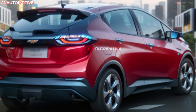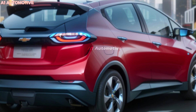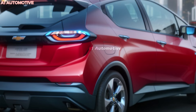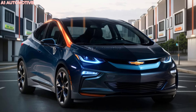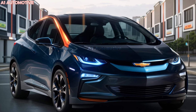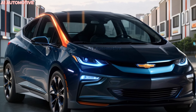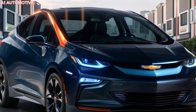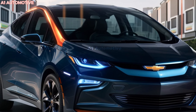The 2025 Chevrolet Volt reimagines the hybrid legacy by offering a more advanced powertrain. This model is expected to feature a dual-motor electric setup paired with a compact and efficient gasoline engine. The electric motors will likely provide enough range for daily commutes on pure electric power, while the gasoline engine will kick in for extended trips, ensuring range anxiety is a thing of the past. The expected all-electric range is around 60 miles, with a combined gasoline-electric range of over 400 miles, thanks to improved battery technology.